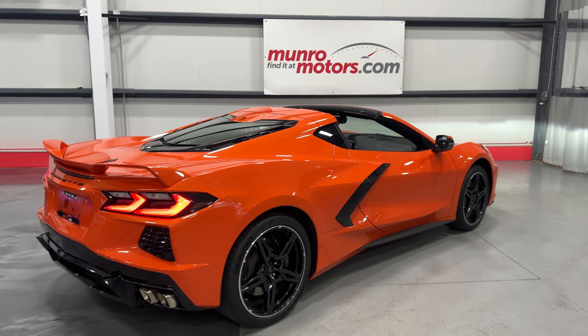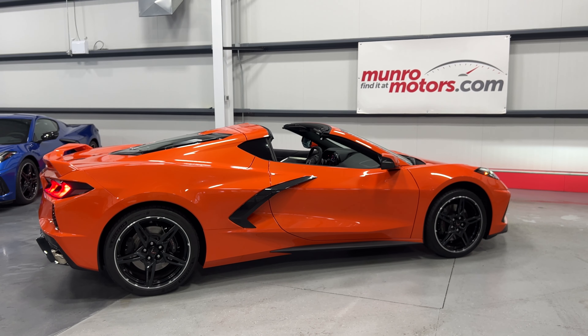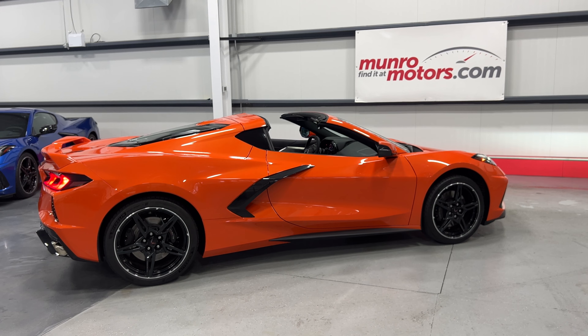There you have it folks — 2020 Chevrolet Corvette Stingray Coupe, 2LT Z51 with a glass roof in Sebring Orange. Available at monroemotors.com. Come on down and have a look at this one for yourself — look forward to seeing you real soon.